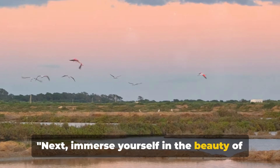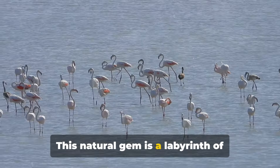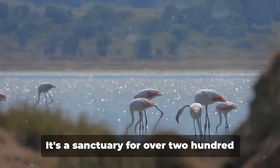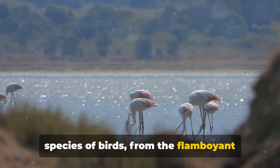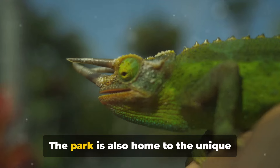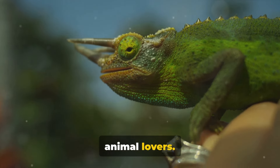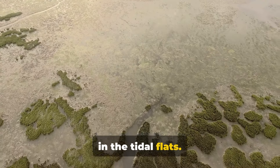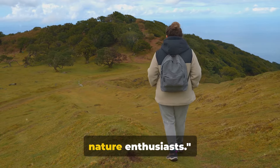Next, immerse yourself in the beauty of Ria Formosa Natural Park. This natural gem is a labyrinth of lagoons, islands, and marshes teeming with wildlife. It's a sanctuary for over 200 species of birds, from the flamboyant flamingos to the elusive European bee-eater. The park is also home to unique chameleons, making it a must-visit for animal lovers. And don't forget the abundant marine life in the tidal flats — Ria Formosa Natural Park is truly a haven for nature enthusiasts.